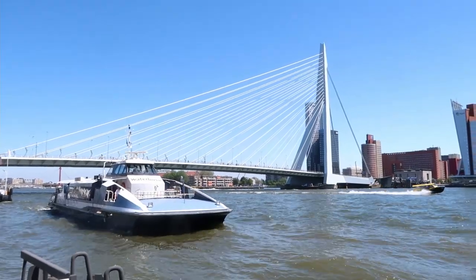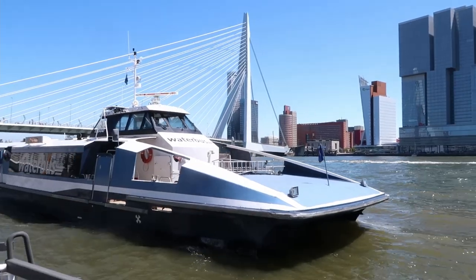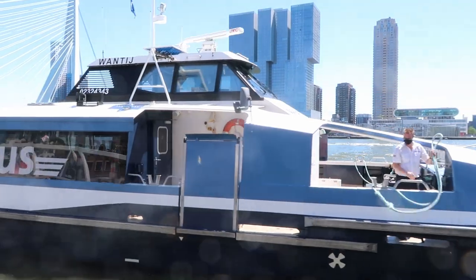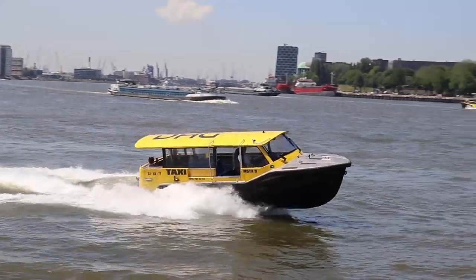If you visit Rotterdam as a tourist, based from this Erasmus Bridge you can take a water bus to the windmills of Kinderdijk, or you can take a water taxi. Some of them go really fast.